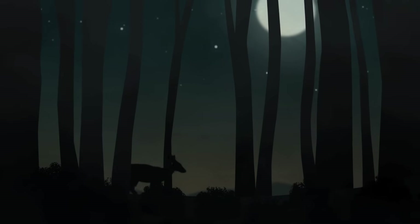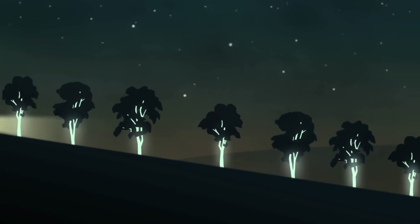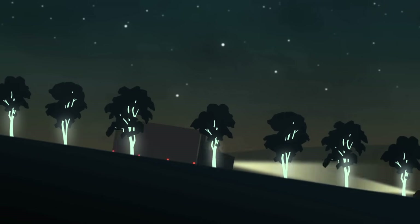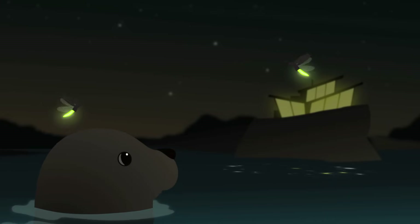That's one reason engineers are trying to develop bioluminescent trees. Just think — if planted on the side of highways, they could light the way using only oxygen and other freely available, clean resources to run. Talk about survival advantage; that could help our planet live longer.